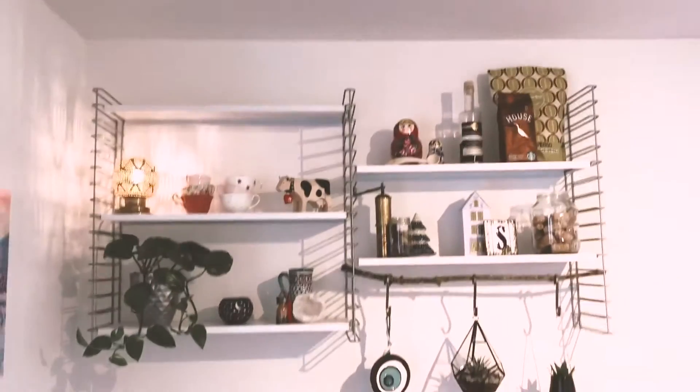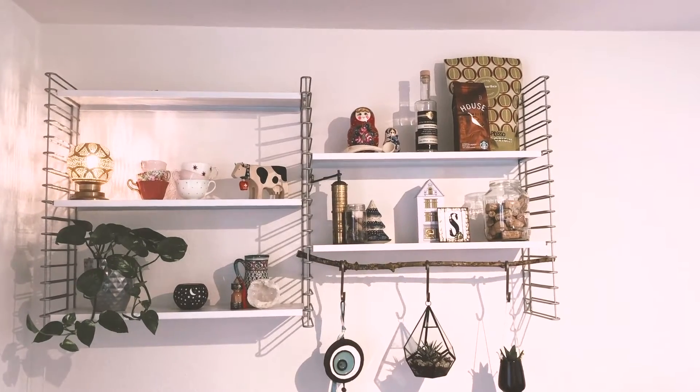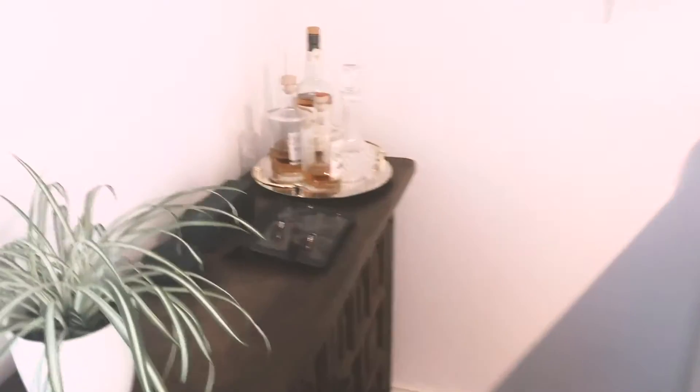We have some little shelves up where we keep all of our travel treasures — cute things to remind us of places we've been.